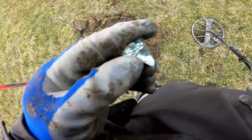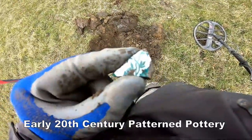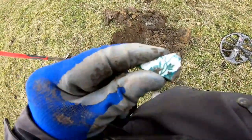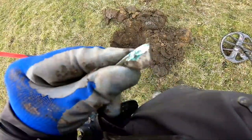Nice bit of pottery there — some sort of leaf effect. Probably early 20th century, I think. That'll be a dinner plate.